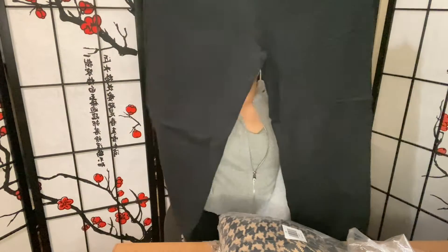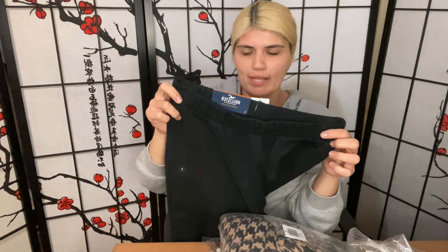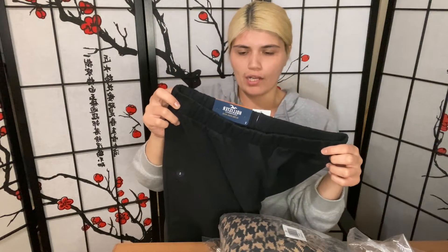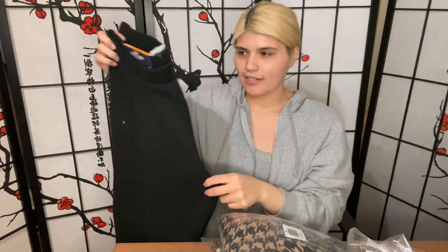So I purchased these sweatpants in black because I purchased the set — the brown set with the sweater and the pants — and it was really comfortable, really soft and warm. So I decided to get the black since black goes with everything. This one I got in a size small, but the other one I got in an extra small which fit fine, I just decided to order a small.